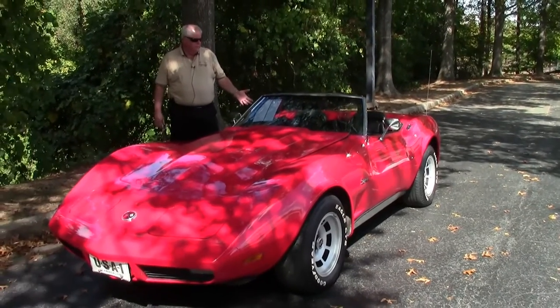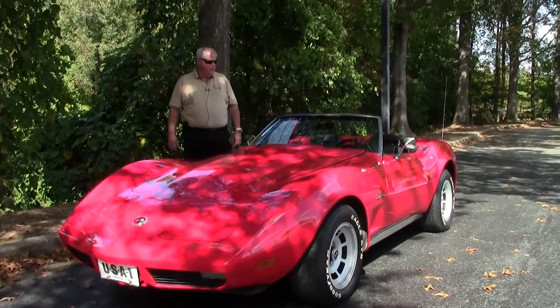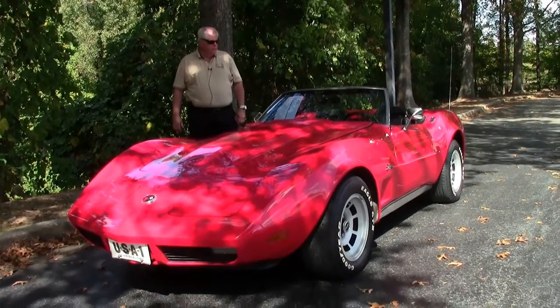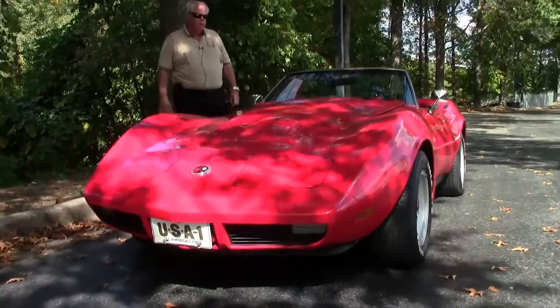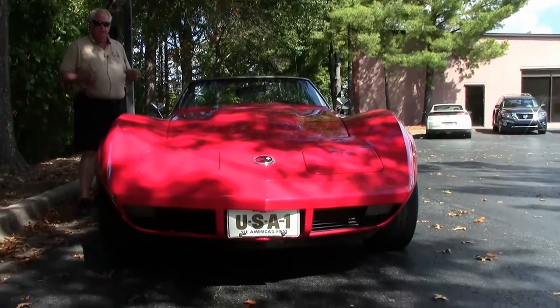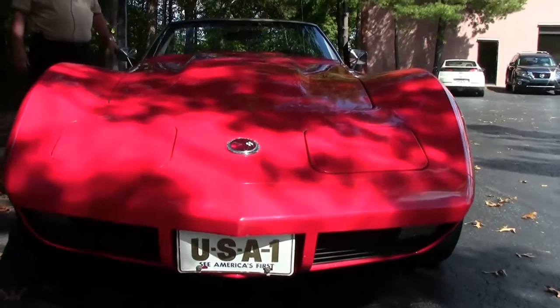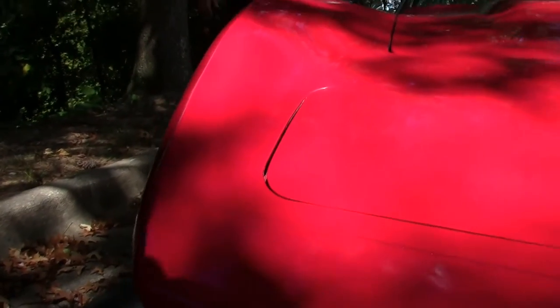Red with black interior. It's a numbers matching, 195 horsepower, 350 cubic inch, automatic transmission, air conditioning, power brakes and windows. We have tilt — the list goes on and on folks. We do have a new convertible top which we'll show you in a few minutes.